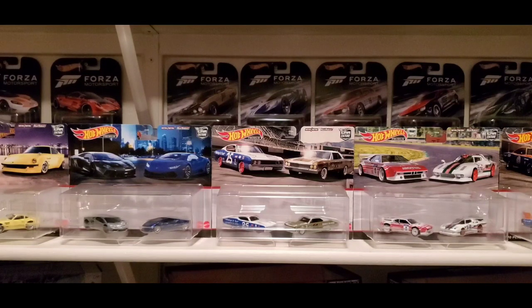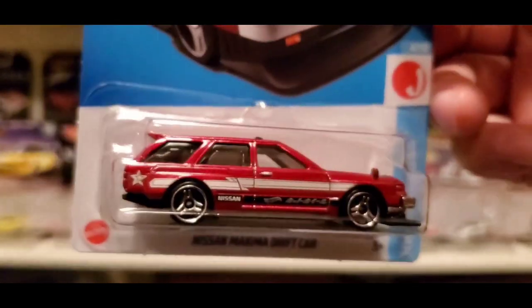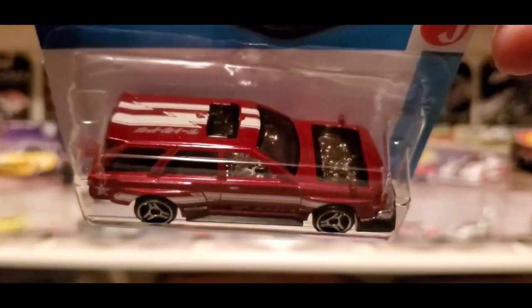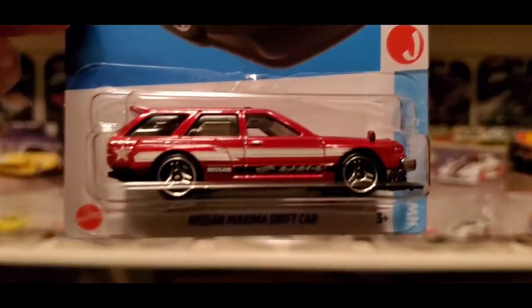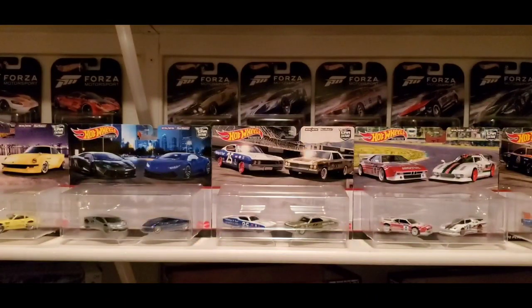Then we have a nice recolor — last year was the 2022 first edition of the Nissan Maximo drift car in maroon. Now we have it in red for 2023 with a see-through hood, chrome engine, and chrome interior. It's part of Hot Wheels J-Imports, 4 out of 10. Super clean, love this casting. I haven't found the 2022 first edition yet, but I found the 2023 recolor.